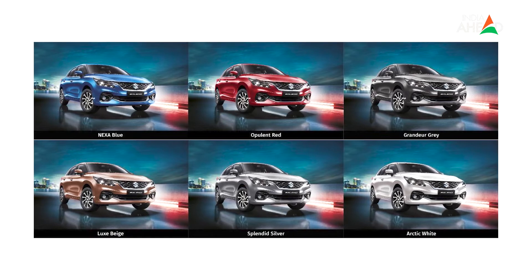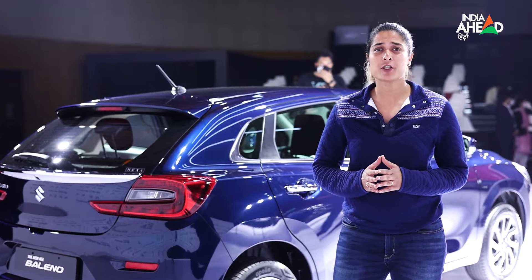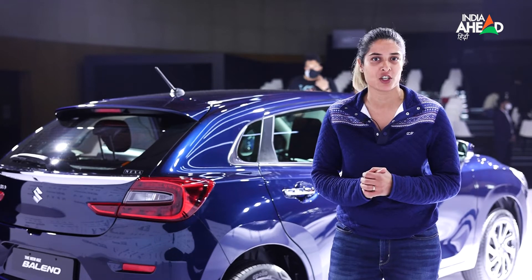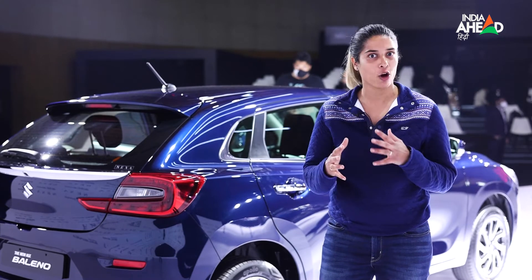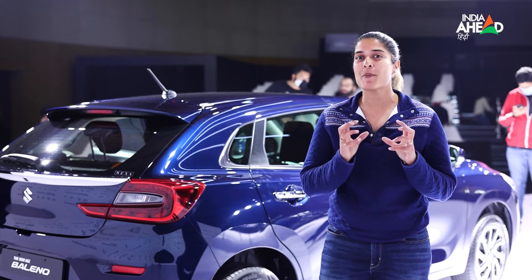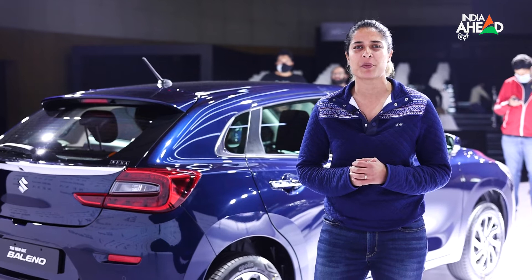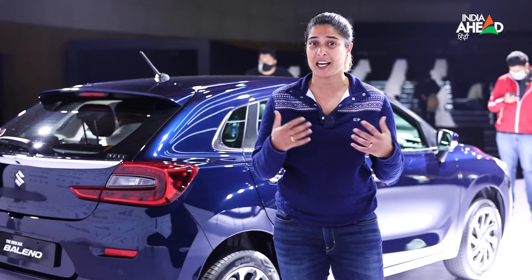The new Baleno is launched in six exciting new colors: Nexa Blue, Beige, Grey, Opulent Red, Splendid Silver, and Arctic White. This new-age Baleno brings new chassis, brakes, suspension, and technology — there are a lot of new things in this car. Maruti has launched it at a very competitive price, starting its base model from Rs 6,35,000, which is pretty good.